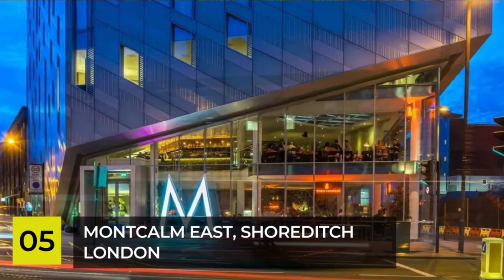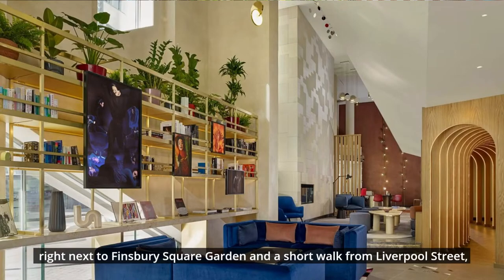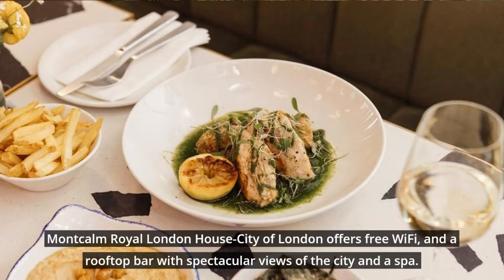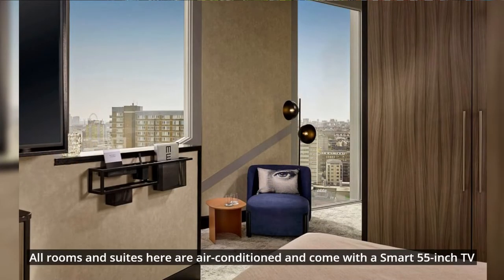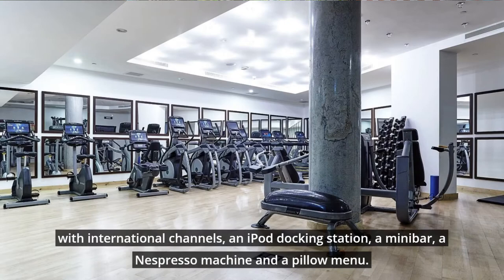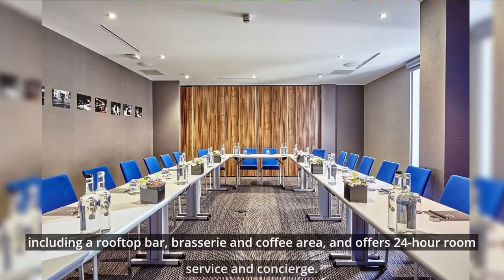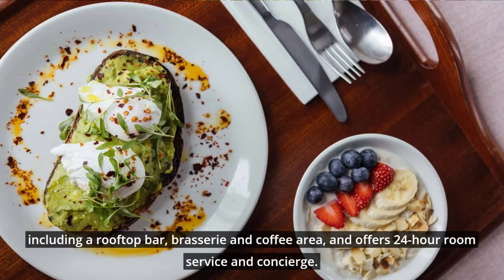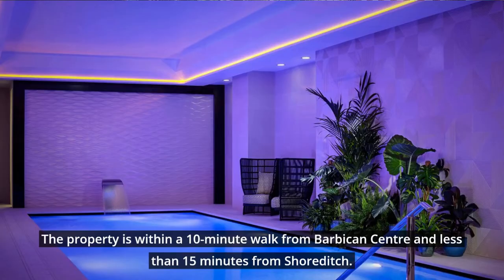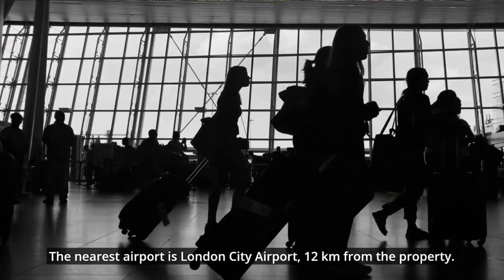Number 5: Montcalm East, Shoreditch, London. Enjoying a central location in the heart of London, right next to Finsbury Square Garden and a short walk from Liverpool Street, Montcalm Royal London House offers free Wi-Fi and a rooftop bar with spectacular views of the city, and a spa. All rooms and suites are air conditioned and come with a smart 55-inch TV with international channels, an iPod docking station, a minibar, a Nespresso machine, and a pillow menu. The property features two bars and two restaurants including a rooftop bar, brasserie, and coffee area, and offers 24-hour room service and concierge. It is within a 10-minute walk from Barbican Centre and less than 15 minutes from Shoreditch. The nearest airport is London City Airport, 12 kilometers from the property.